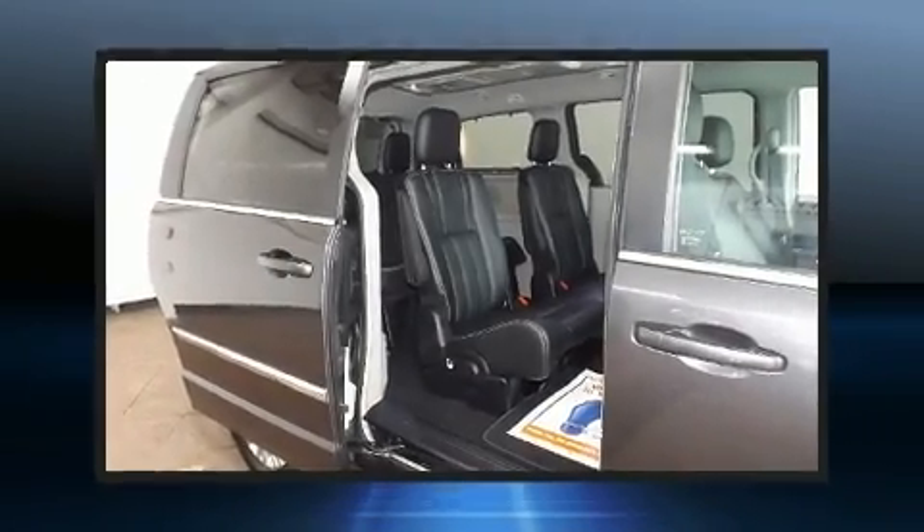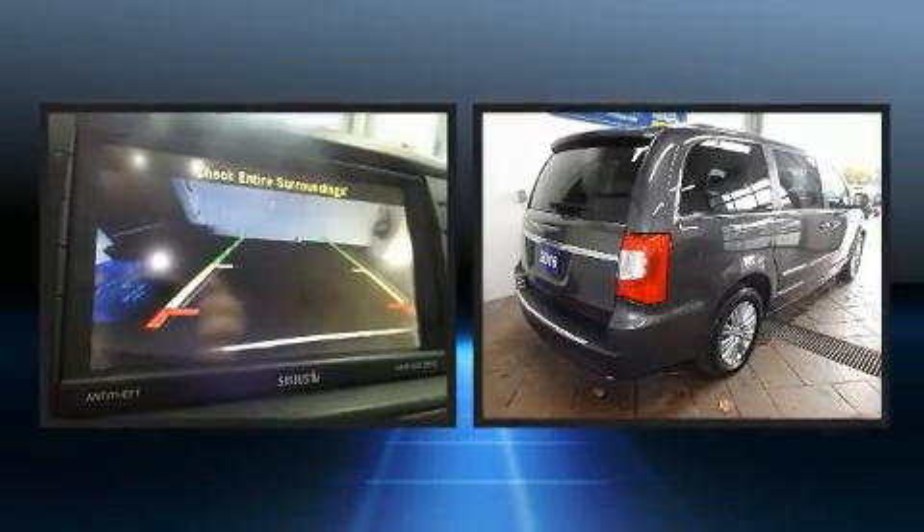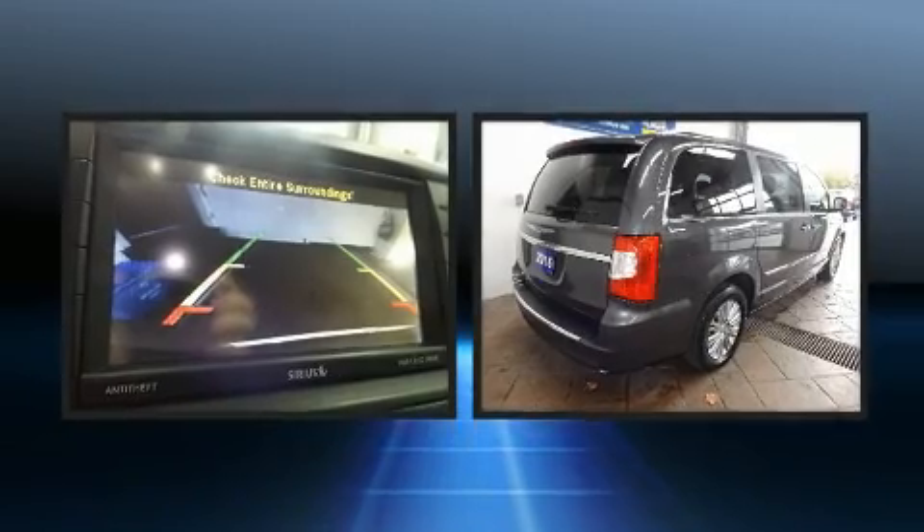Discerning drivers will appreciate the 2016 Chrysler Town & Country. It features a front-wheel drive platform, an automatic transmission, and a refined six-cylinder engine.